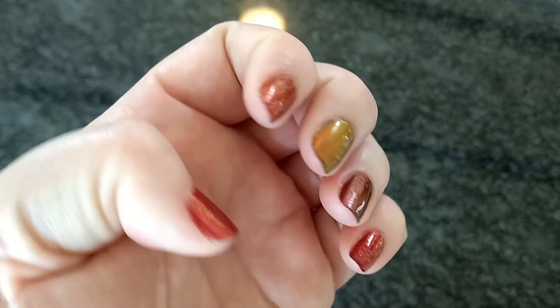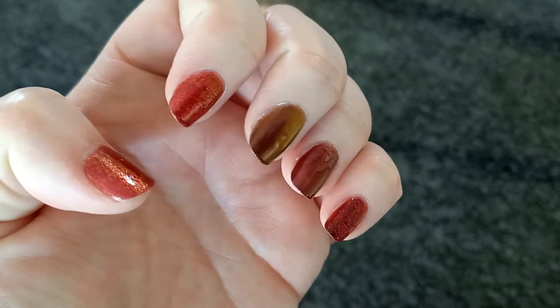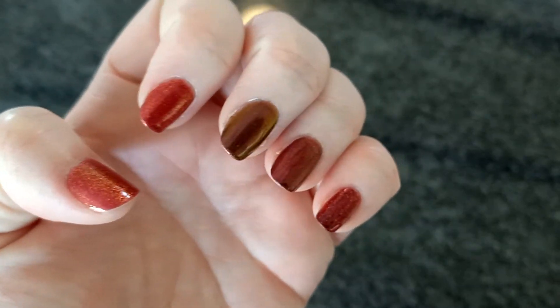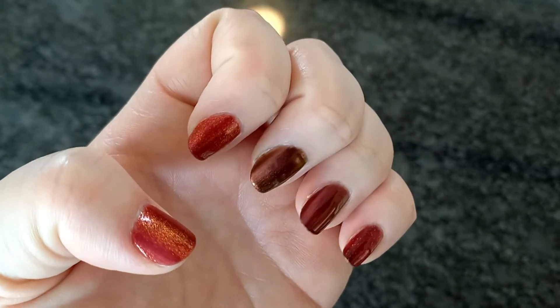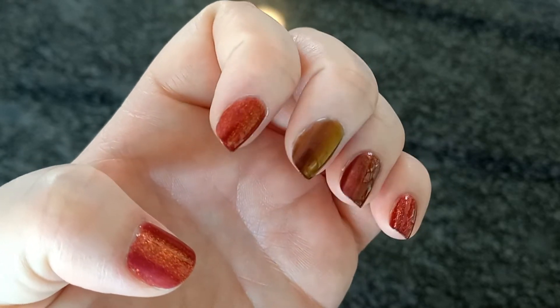For those of you that don't know, ILNP is an indie polish company in the US that ships internationally. They're cruelty-free, vegan, 7-free — so non-toxic — and they're beautiful.